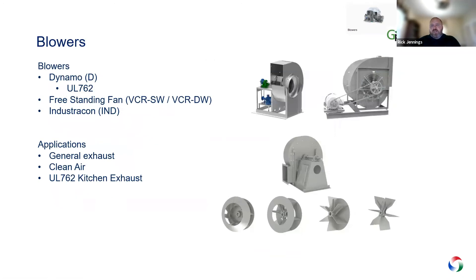In blowers, we start with a utility set — currently the Dynamo — which we're in the process of replacing. It's class one or less, mainly for places where you need a blower but don't need heavy-duty welded construction. The VCR comes in single wide and double wide, in flat blade and airfoil, available class one through four, and can come in various arrangements. The Industricon (IND) is our material handler series — for moving dust, sawdust, corn dust, or any highly abrasive environment.